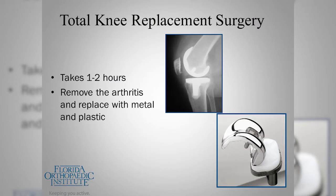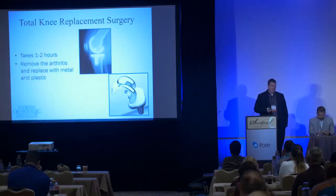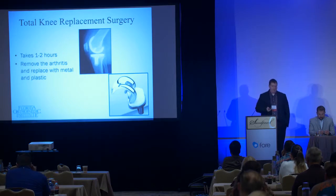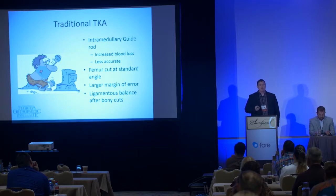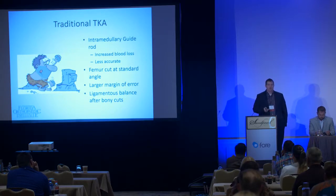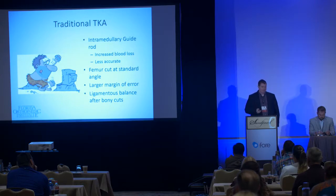Moving on to total knee replacements — also about a one to two hour surgery. We use metal caps to resurface the femur and tibia with a plastic liner in between, and a plastic or metal-backed liner on the back of the patella. Traditionally we used an intramedullary guide rod in the femur, cutting the femur at a standard angle. This led to increased blood loss and was less accurate — the margin of error with traditional instrumentation has been shown to be at least three degrees.